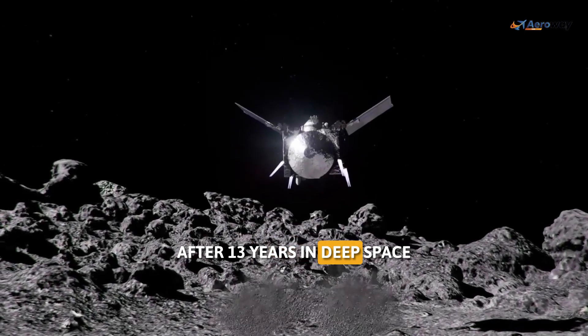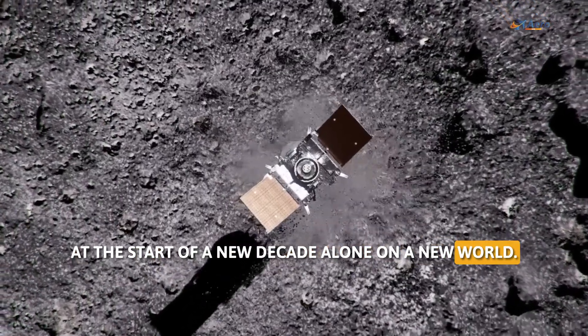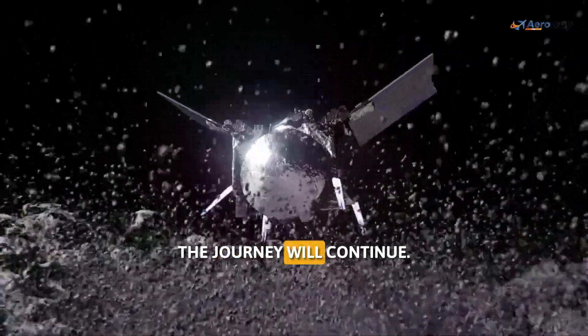After 13 years in deep space, at the start of a new decade alone on a new world, the journey will continue.